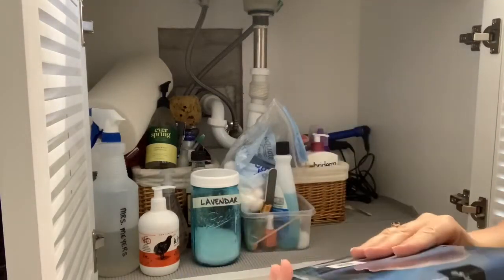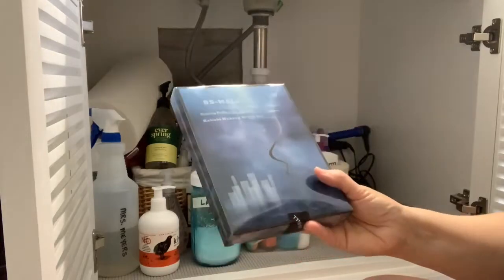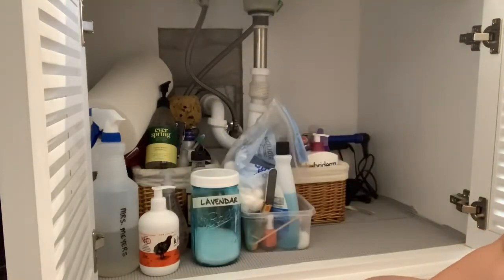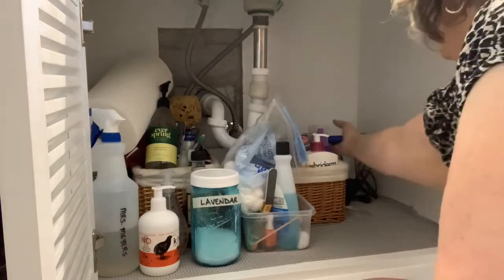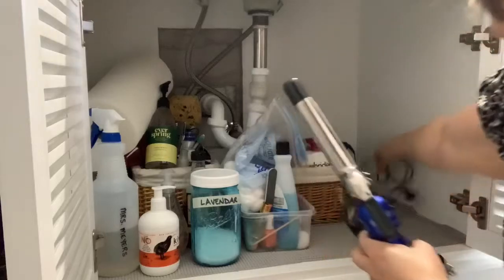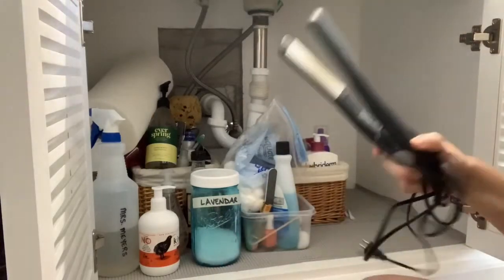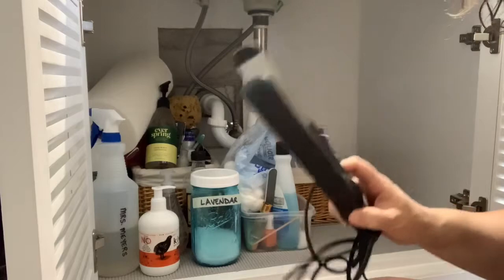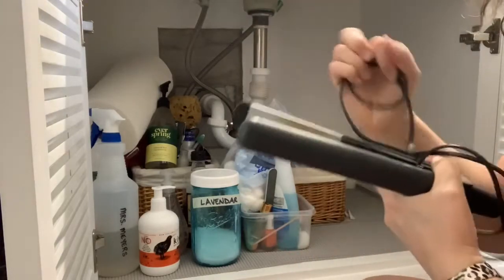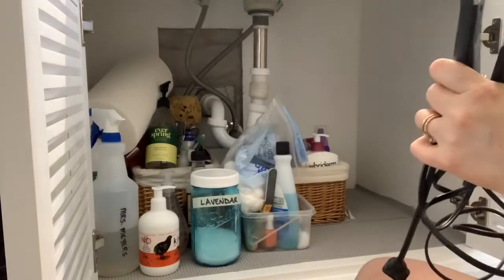This is a package of makeup brushes that I bought because I needed a brush for some powder. I haven't opened this yet, but I'll set it to the side because I will be using that. Then we have my spare curling iron and my spare straightener — I had to buy another one because I left these at my sister's house one time.